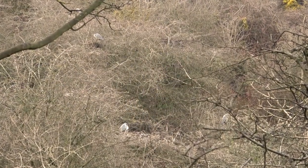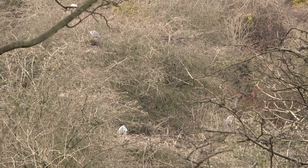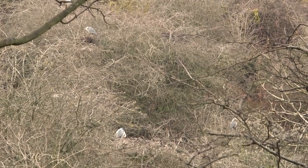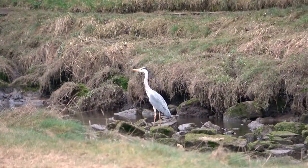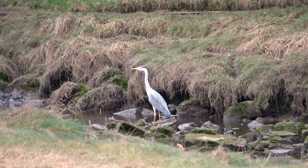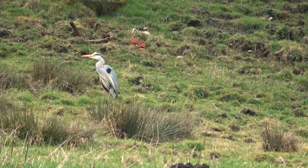There's some more herons in their nests. How many can you see? They'll have been working really hard on those nests, getting them ready for when they're going to lay their eggs, probably in a few weeks time. There's a heron standing in the river — very tall herons. They're the biggest birds in the UK; they stand nearly a metre tall.